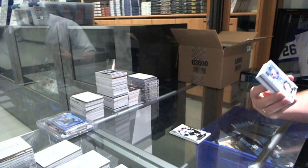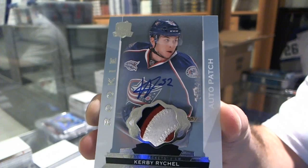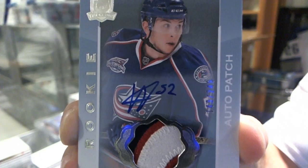Number 249 — a three-color rookie patch auto for the Columbus Blue Jackets, Kirby Reichel. Three-color rookie patch auto, Kirby Reichel.